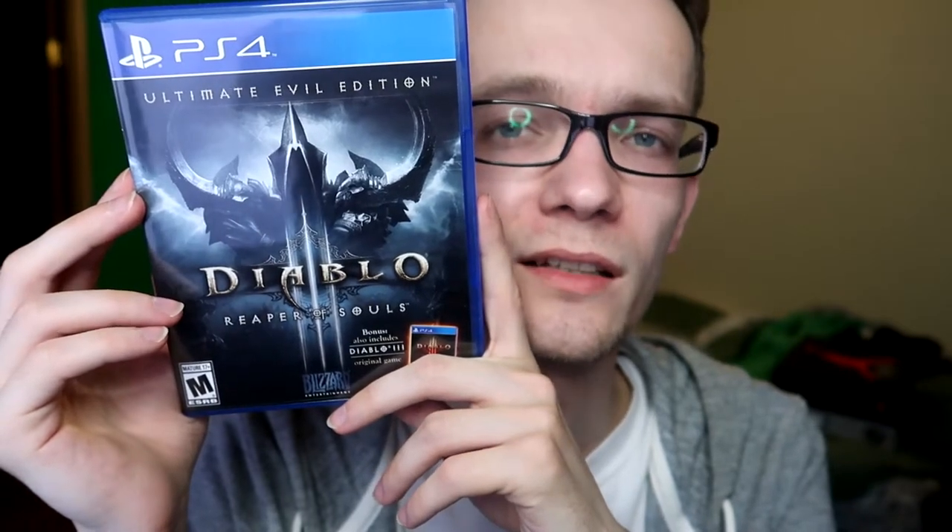Next we have Dead or Alive 5: Last Round, which is basically the complete edition. I haven't played this one — I actually haven't played Dead or Alive since Dead or Alive 4 launched on Xbox 360, but I'm sure this is essentially the same thing. Next is Diablo 3: Reaper of Souls — basically the whole Diablo 3 game plus all the DLC. I really like this on consoles because on PC you're just clicking and dragging your mouse everywhere. On console I feel more in control — I can roll to dodge, I can hit whenever I want. I just like that better, so I really like this game.